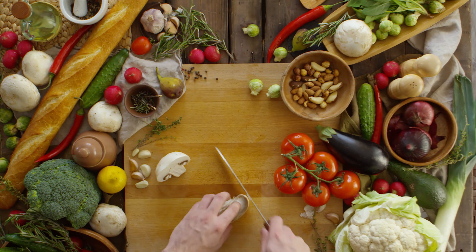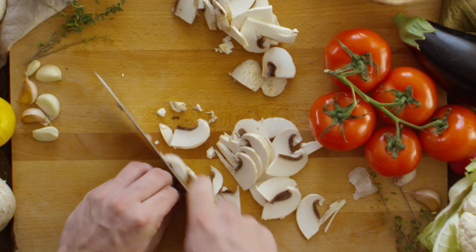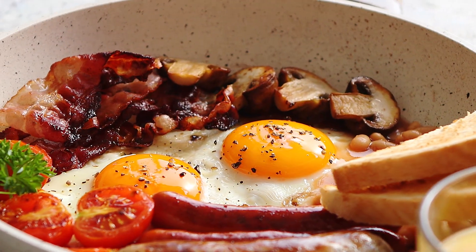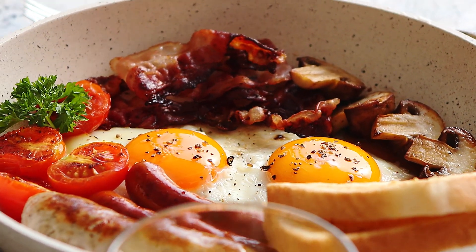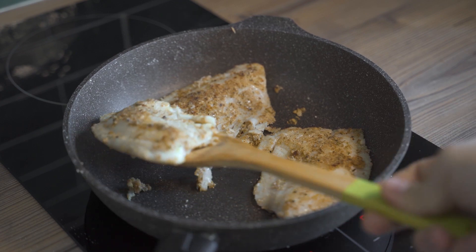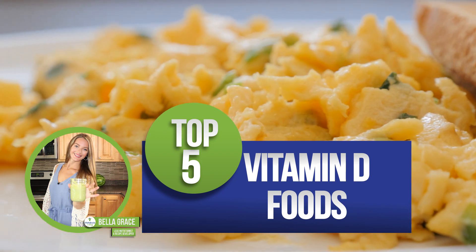Did you know that 42 percent of Americans lack adequate vitamin D? No wonder we are all feeling icky. Studies have shown that vitamin D is one of the main immune-regulating nutrients. To prevent yourself from getting sick, your kitchen should be stocked with plenty of healthy food to help support a healthy immune system. And since the sun isn't looking too inviting in these winter months, it's time to eat up. Today I'm counting down the top five food sources packed full of vitamin D.